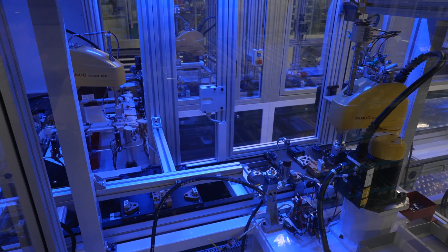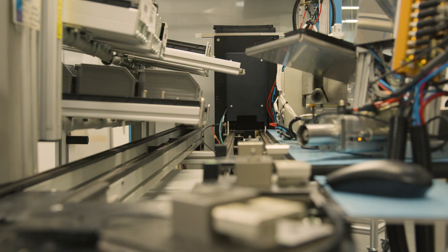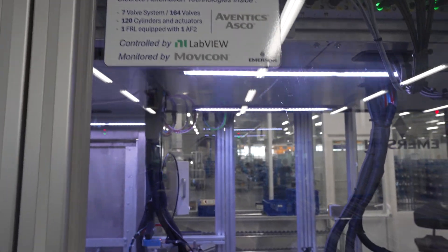Bonneville facility is not only a plant, but Emerson Discrete Automation Global Center of Excellence for Pilots, Valves and Valve Systems. Bonneville was already efficient and productive, with a high level of automation in the workshop and in the ERP. XV has brought us to the next level.